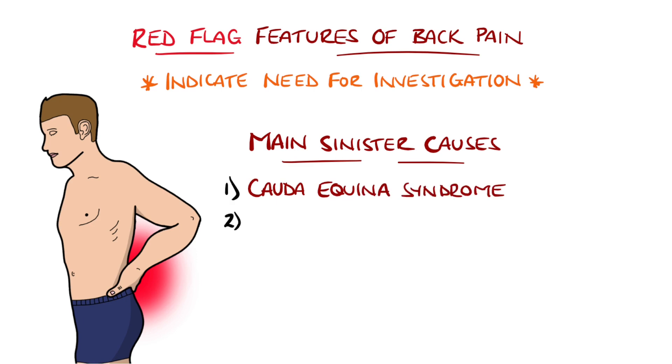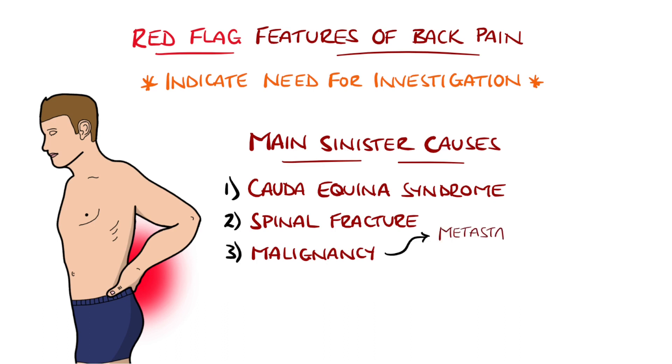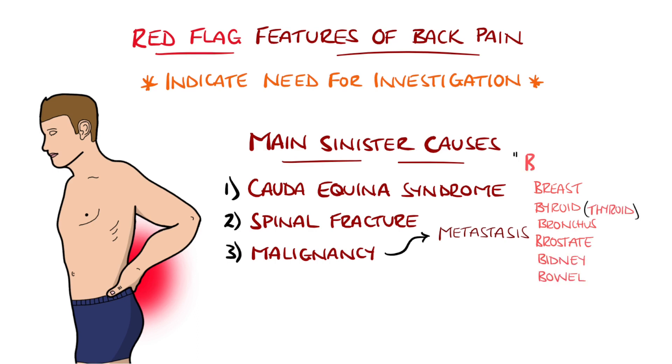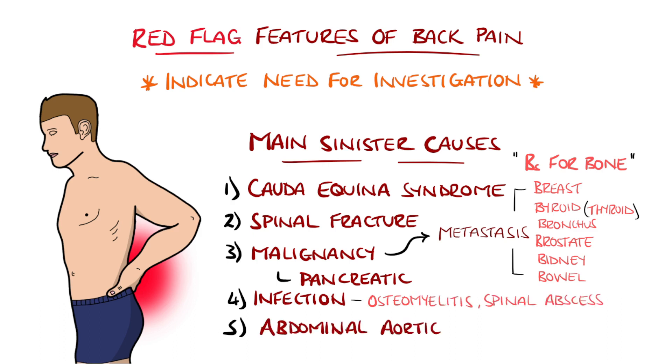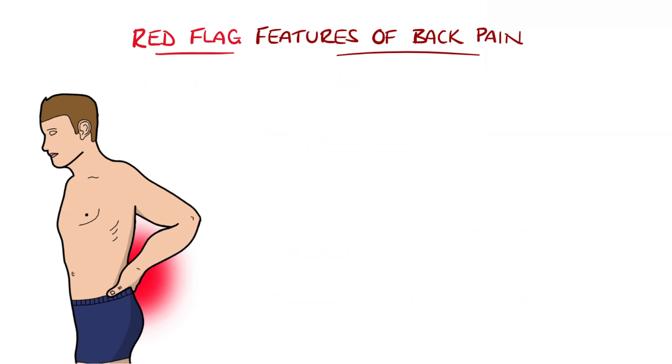Cauda equina syndrome, spinal fracture, cancer — particularly those that metastasize to the bone like breast, thyroid, lung, prostate, kidney, or bowel — or those that could present with back pain directly like pancreatic cancer. Infections including osteomyelitis, spinal abscesses, and discitis, as well as abdominal aneurysms should also be considered.